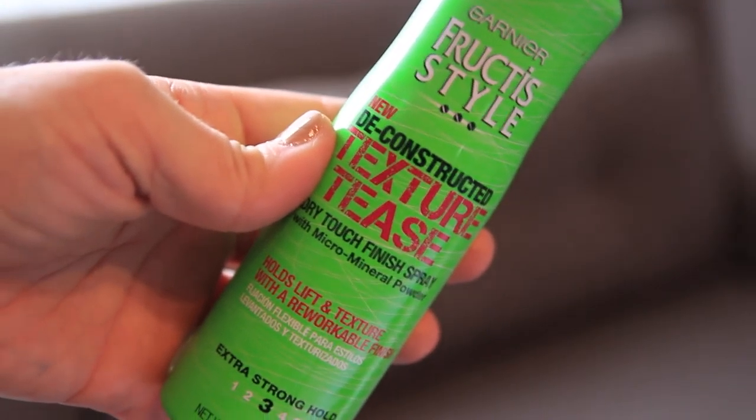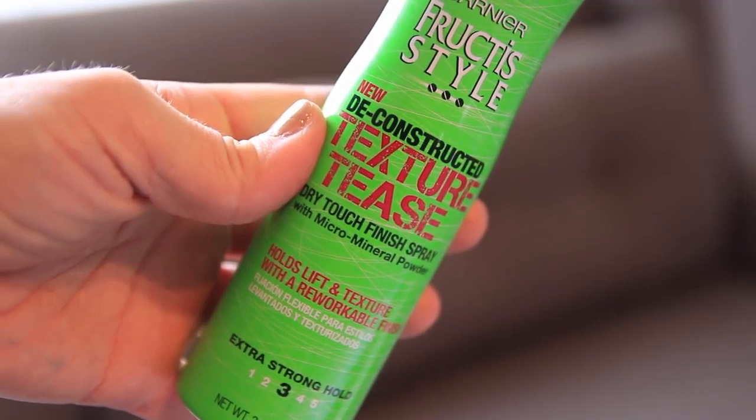The next item is the Garnier Fructis Style Deconstructed Texture Tease Dry Touch Finish Spray with Micro Mineral Powder — huge name. I wasn't sure what I'd think because I have thick hair and don't need a ton of texture, but it's a couple dollars so I tried it anyway. I love it for days when your hair is too clean and slippery — it gives more body and life, especially when you curl it.